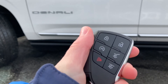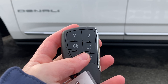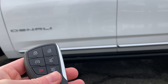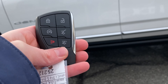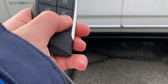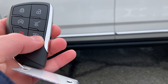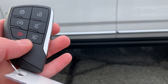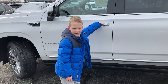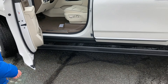Now we have our key fob. We've got chrome even on the key fob, with GMC lettering. Flipping it over, we've got our lock and unlock controls. Click that two times and it'll start the engine. Tap that two times and the whole rear hatch will open. Tap that two times and only the top glass panel will open. And that is your alarm.